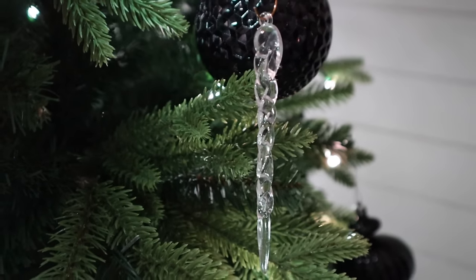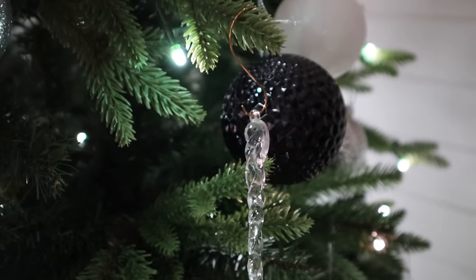I also got these icicle ornaments for our Christmas tree. I think these are so cute to add onto the tree — it came with 12 of them. And then these really cute gold ornaments as well. I love the traditional green hooks to hang ornaments, but I think these just add a little extra touch.